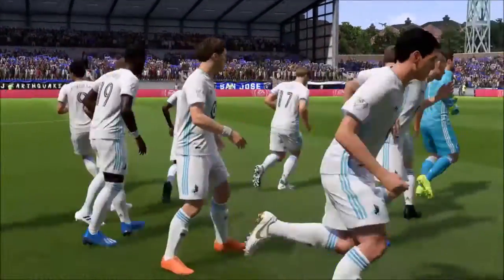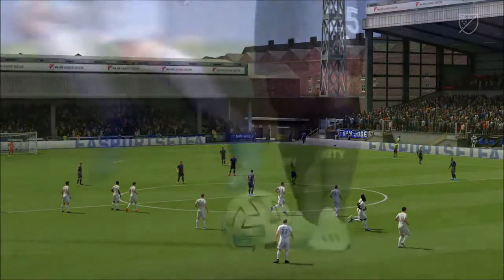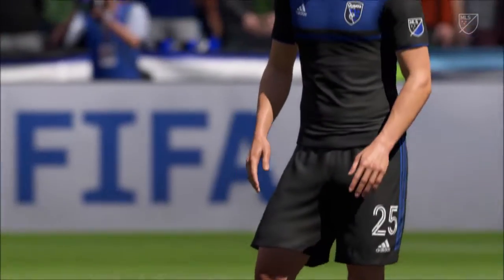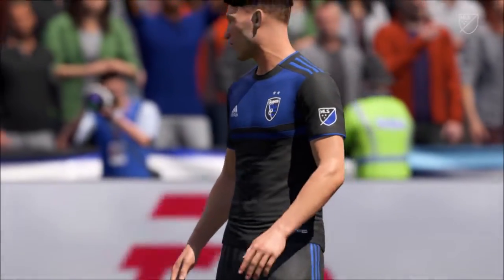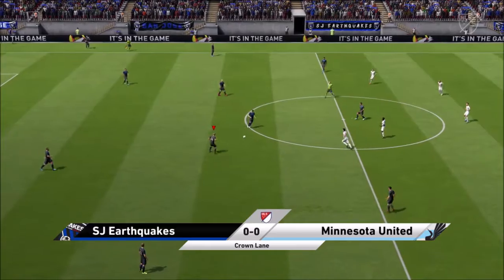Thank you for joining us. Now get ready for a great match. And now they get the ball rolling.